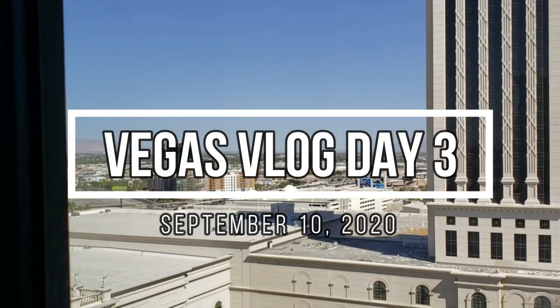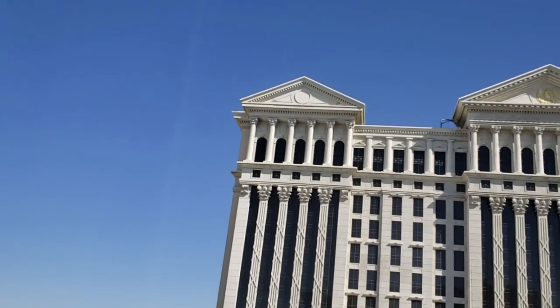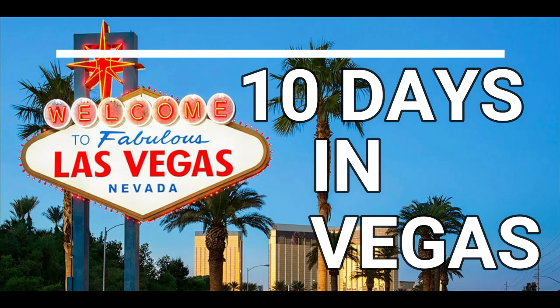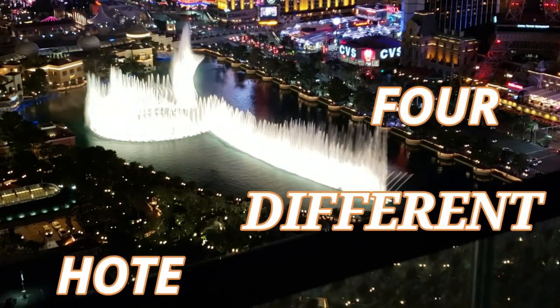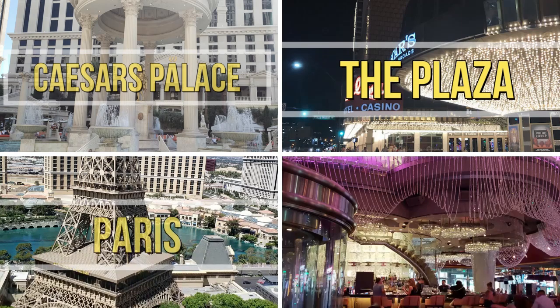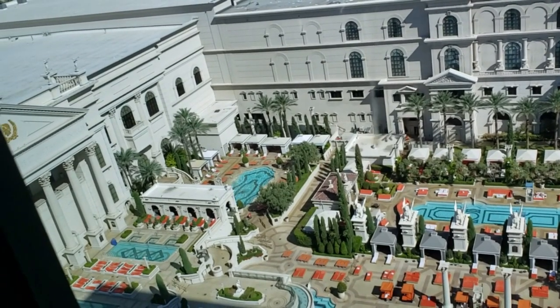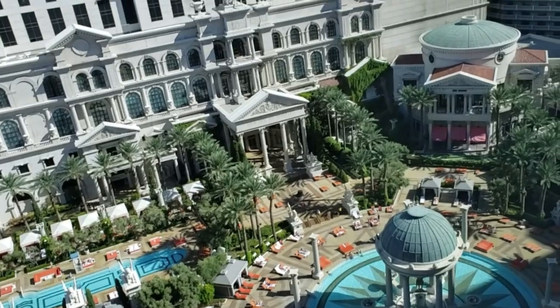Good morning Vegas fans. It's another beautiful day here in Las Vegas. It's not supposed to get too hot again yet, so it's beautiful. Look at that blue sky. The pool looks like it's open now, but it's not. Not very busy at all, really. I imagine that'll change on the weekend, but definitely a pretty view.